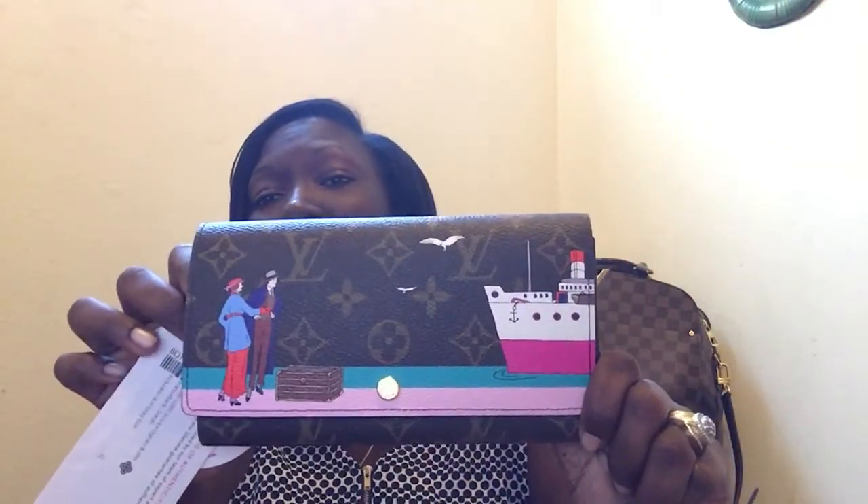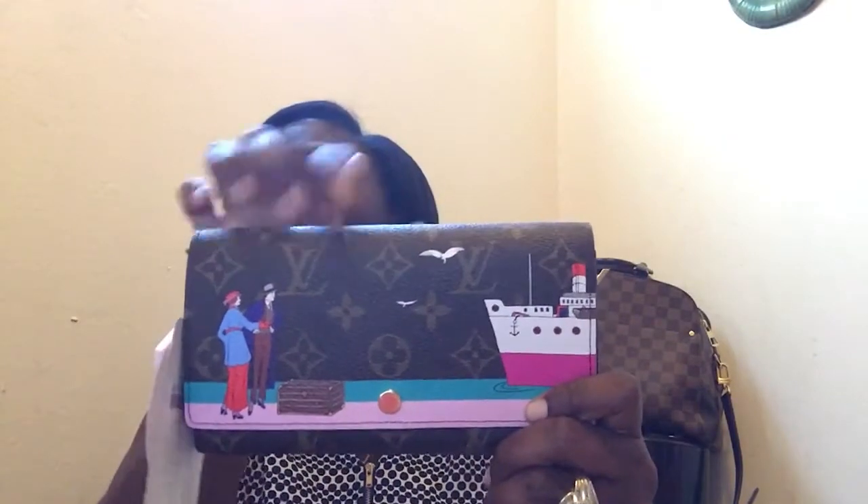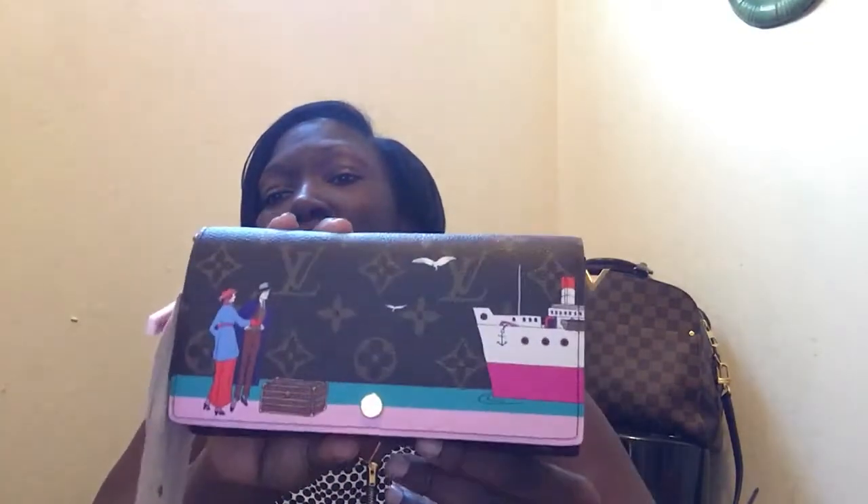I paid $779 for the Sierra wallet — it was kind of hard to find so I went for it. I just got this one yesterday and it is a beauty. Once you remove the tag, you own the bag. It's a limited edition Sierra and as you can tell, you can see the trunks, the lady, the man, the boat, and a little bird right here — really beautiful colors, very pretty.